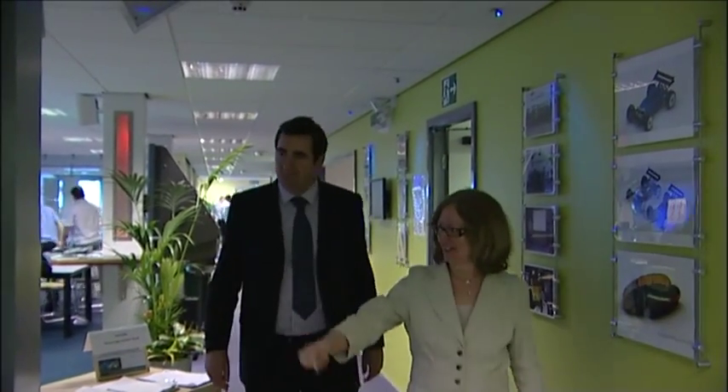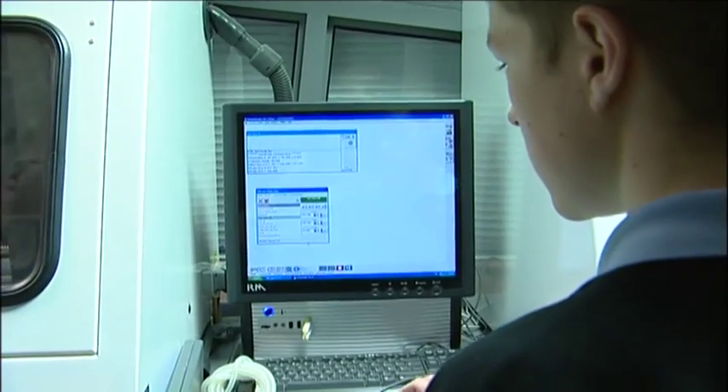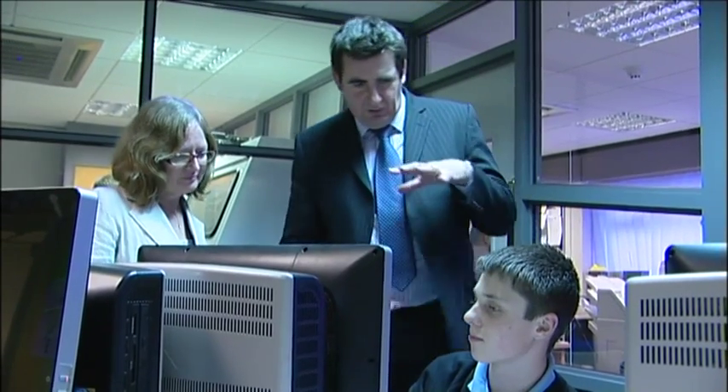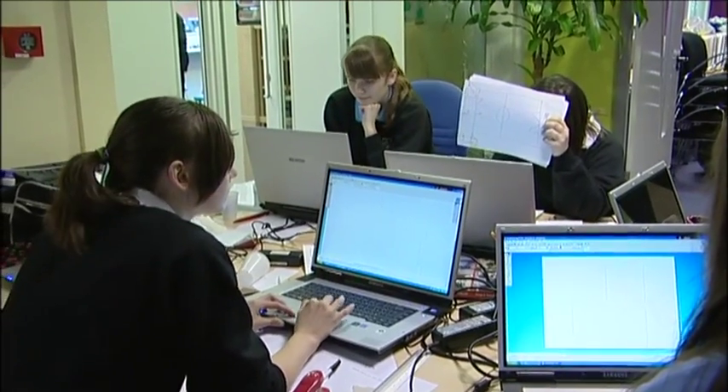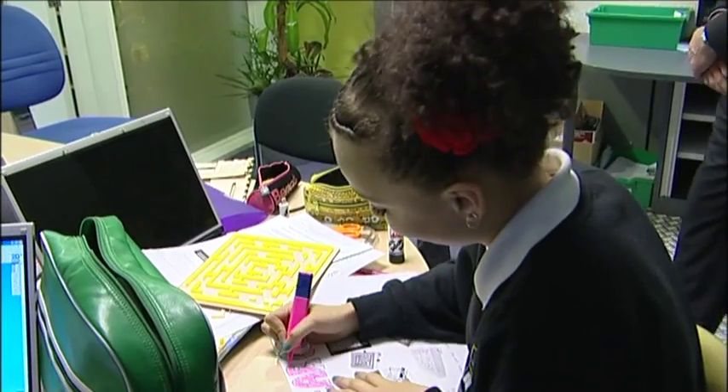The diploma is an excellent qualification because it gives a real understanding of the breadth of engineering, the different sectors that make engineering up, and the potential progression routes it offers — both into higher education, further education, apprenticeships and further training in the world of work. I've been really impressed with what's going on here at Franklin City Learning Centre. The students are excellent, clearly motivated by this hands-on practical applied learning course. I've seen their project work at Cadbury's and at RAF Shawbury, and what I'm seeing is motivated, enthusiastic learners making real progress and genuinely enjoying engineering for what it is.